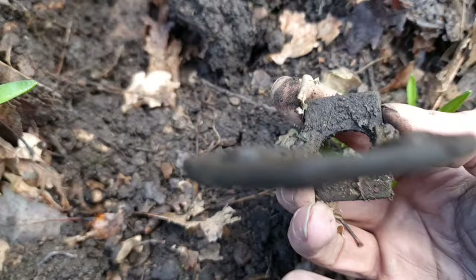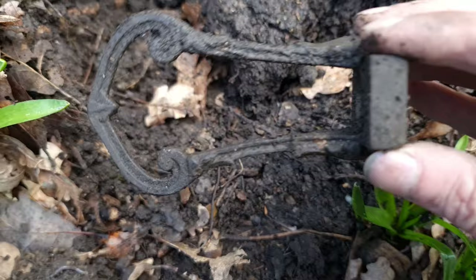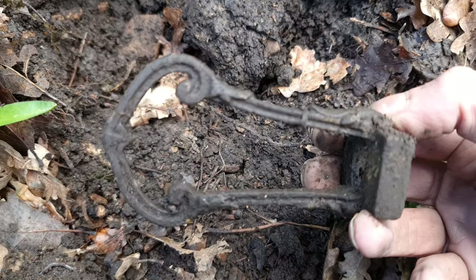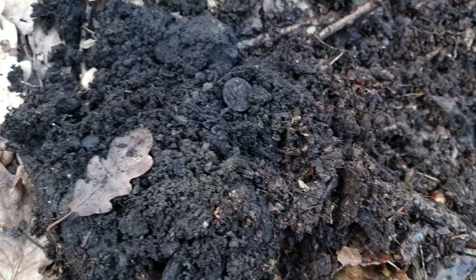This has just come out. Nice decorative little piece, quite heavy. Really don't know what it is. Really heavy, made out of brass. Let's keep on coming.